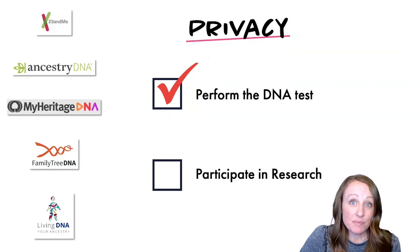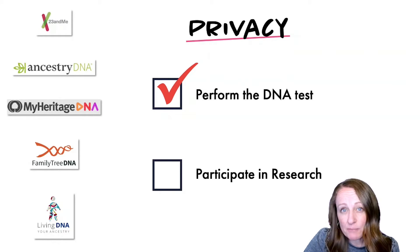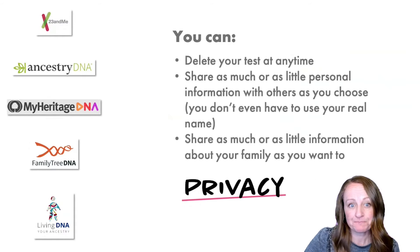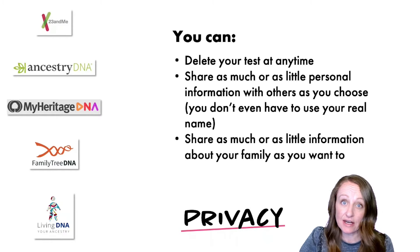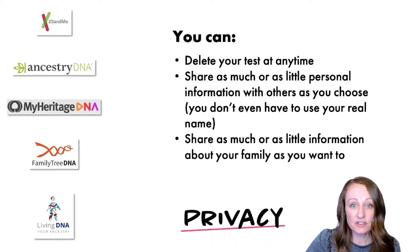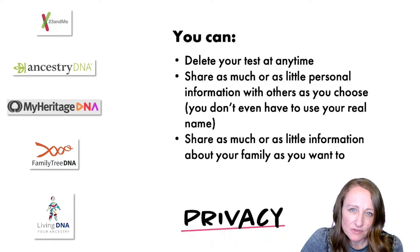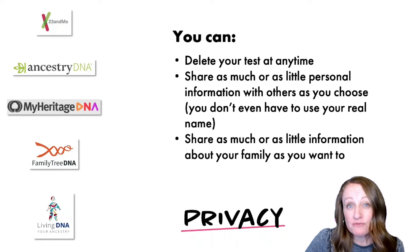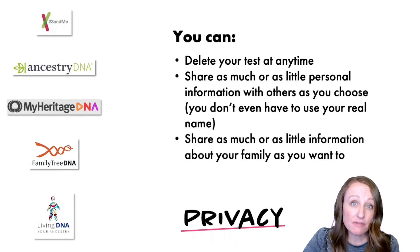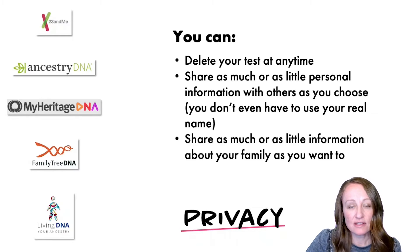Research means different things at different companies, so explore what that means at each one. You don't have to give consent for research in order to get your DNA test results. You can also delete your test at any time, share as much or as little personal information as you choose, and you don't even have to use your real name. You have a lot of choices, but you need to be in your settings to make sure they say what you want.